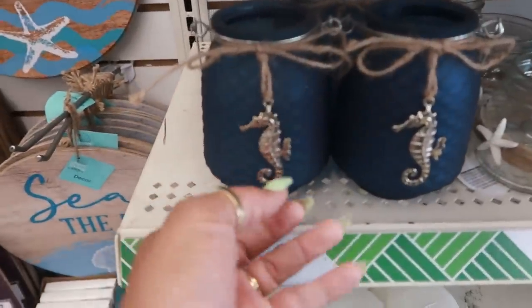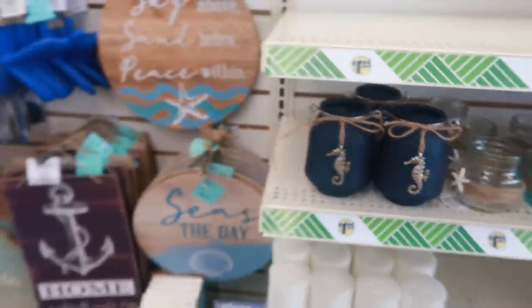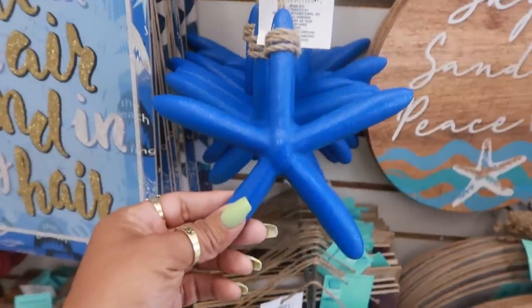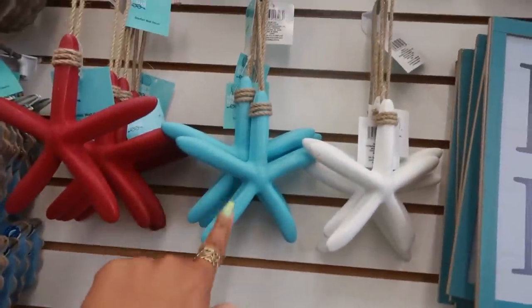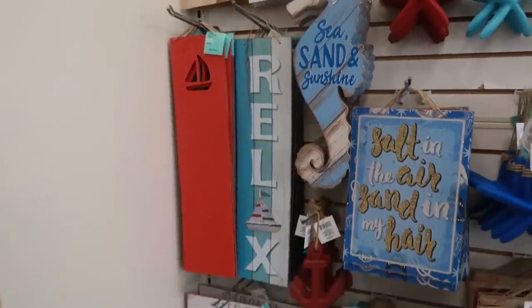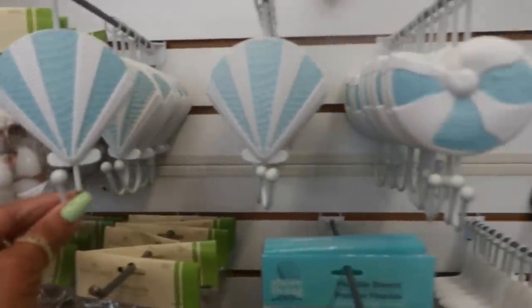You've got the lanterns, you still have these — those are cute. I remember seeing this one but I didn't know they had that blue as well. They still have these little hooks.